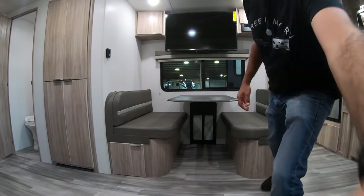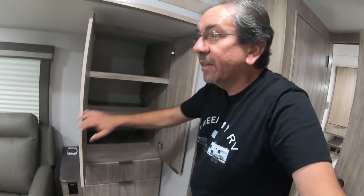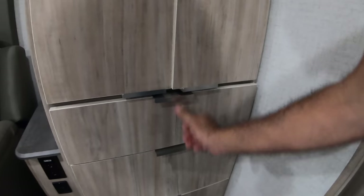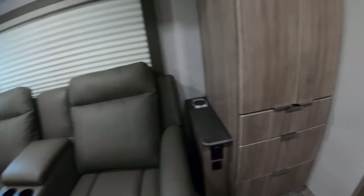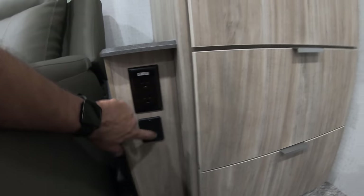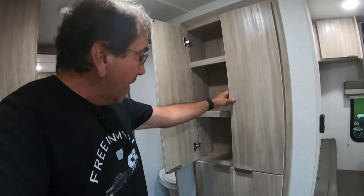This one also has that ducted AC — it's a Coleman Mac. It's very nice to have ducted AC. Here we have a huge pantry. You can put a lot of stuff in there, and these are some pretty sizable drawers. The theme of this mini RV show we're doing is storage — there's a lot of storage on these minis. Here you have your GFCI protected outlet and USB, which is great for charging stuff when you're not connected to shore power, because it uses the onboard battery.